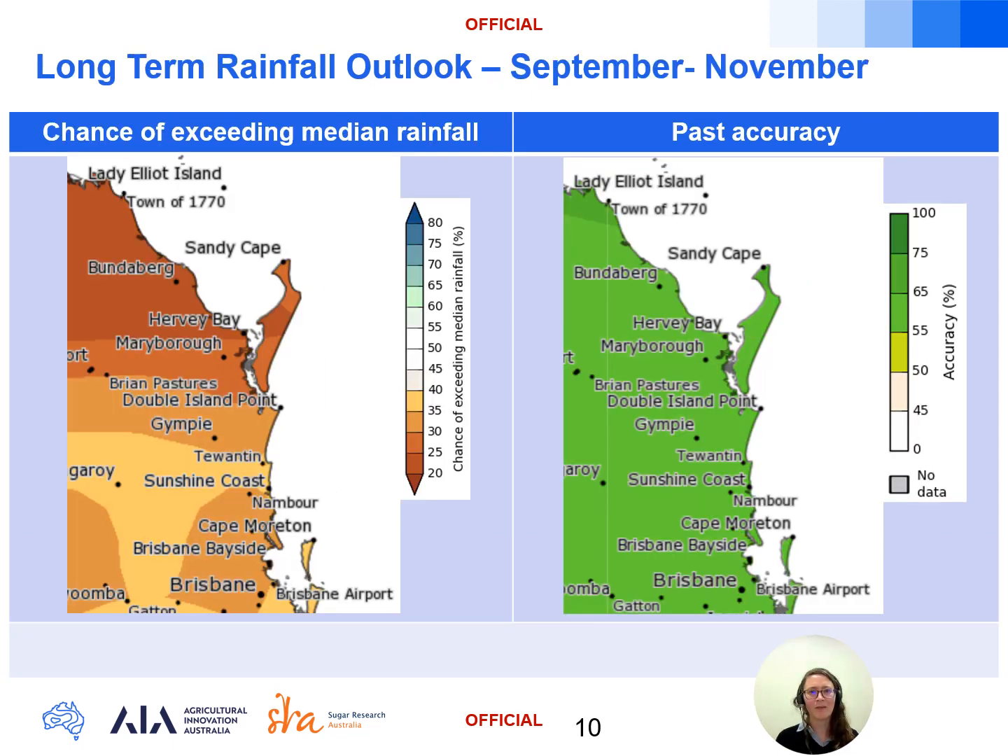Looking ahead to the spring outlook, the long-term rainfall outlook from September to November shows model skill for this region over spring is high, with 65 to 75 percent accuracy in the past — giving us increased confidence in the forecast. We're seeing a pronounced dry signal, particularly for Maryborough and north, with less than 25 percent chance of exceeding the median rainfall through the region during spring. A drier outlook is also expected for the Sunshine Coast region with a 30 to 40 percent chance of exceeding the median rainfall across the outlook period.